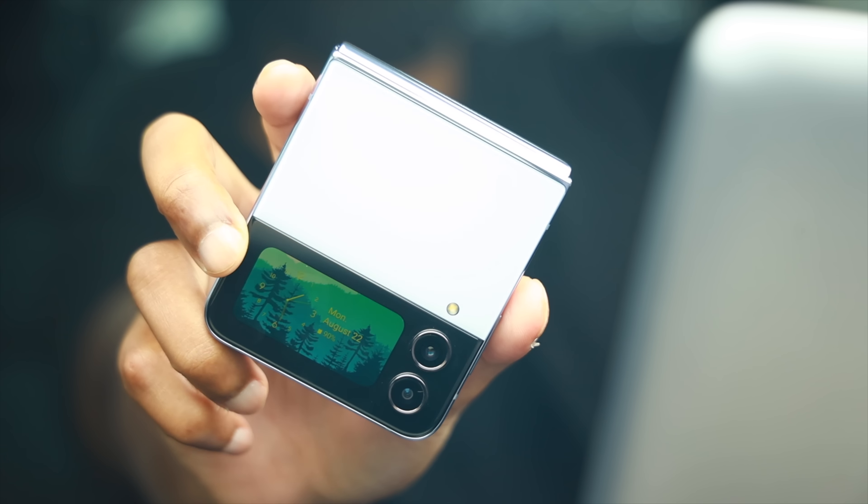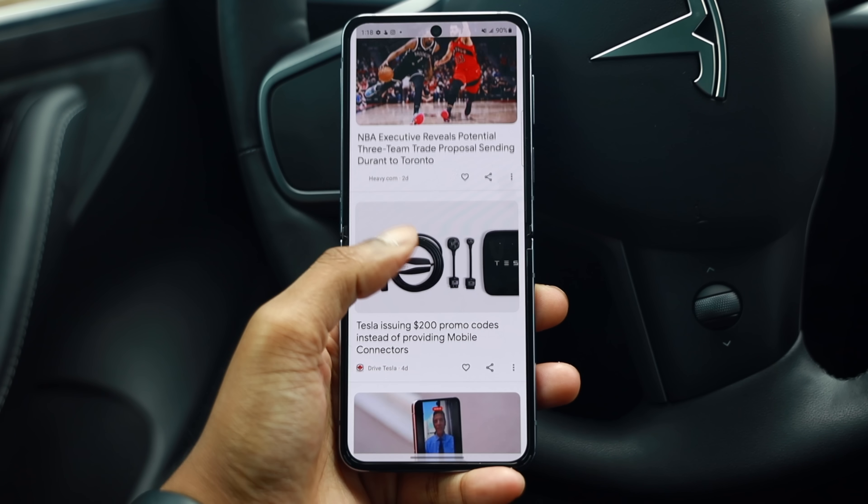But thanks to the efficiency of the Snapdragon 8 Plus Gen 1 processor, I'm easily able to get through an entire day of use without experiencing any battery anxiety. If you've never experienced battery anxiety before, it's sort of like the 2022 version of feeling naked in public — because are you even alive with a dead phone in your pocket? Only joking, I think.